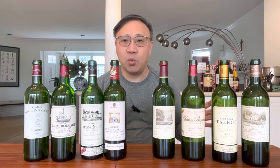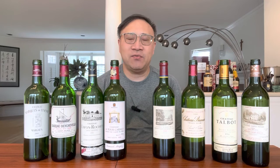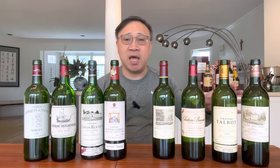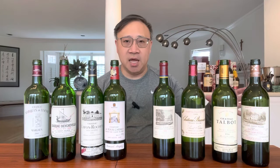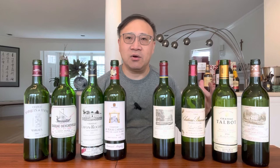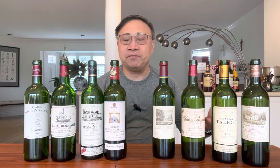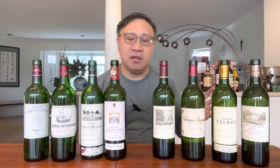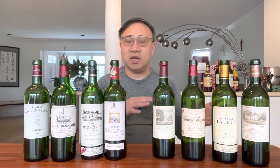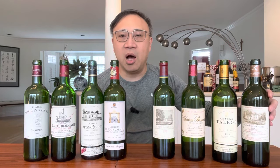The 1855 classification system was based on the price per barrel that each wine obtained at the time, which you can equate to quality, though it's not an exact correlation. It also had to do with reputation — the most sought-after wines. Even within each of the five growth levels there was a hierarchy, from top to bottom.